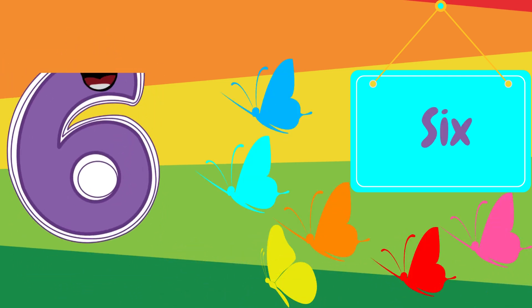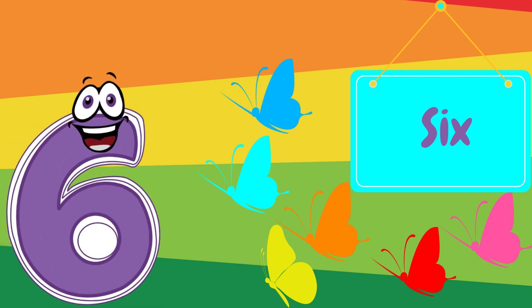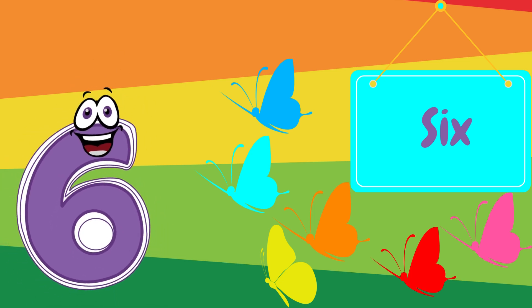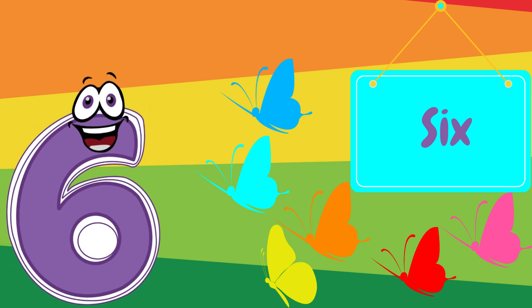Here comes the number six. Can you say six? Fantastic! There are six butterflies. One, two, three, four, five, six.